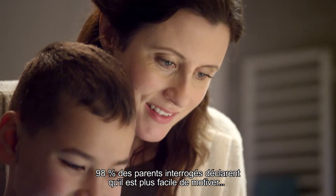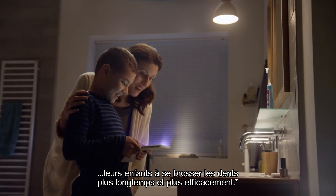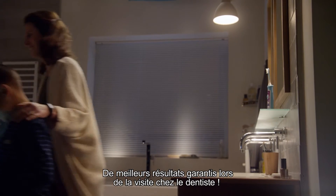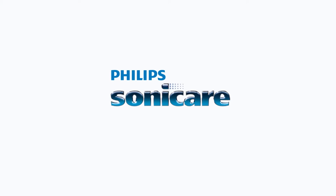98% of parents surveyed say it's easier to get their kids to brush longer and better. Better checkups at the dentist are guaranteed. Innovation and you. Philips Sonicare.